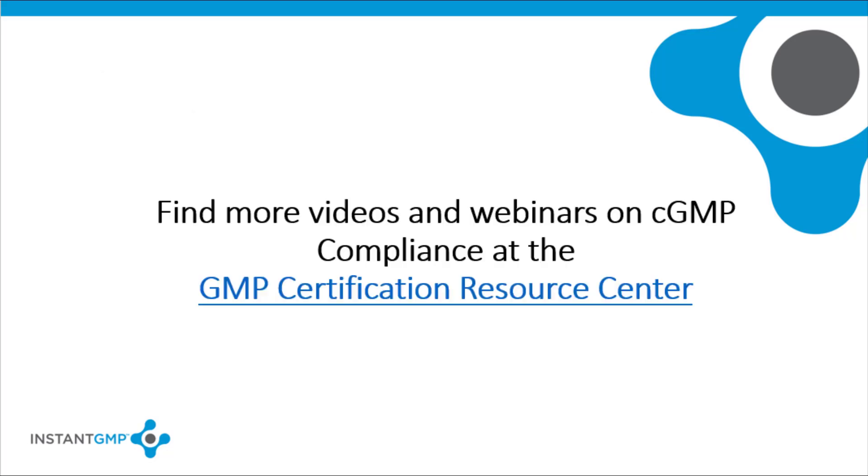This presentation is just one of the many videos and webinars available on CGMP compliance. You can access the rest of the GMP Certification Resource Center. Thank you, and have a wonderful day.